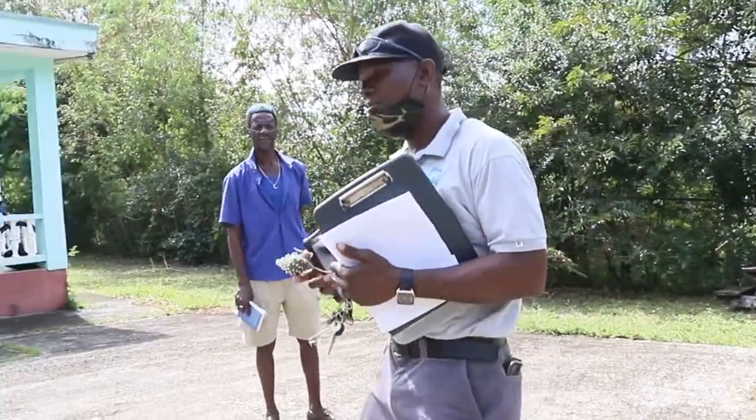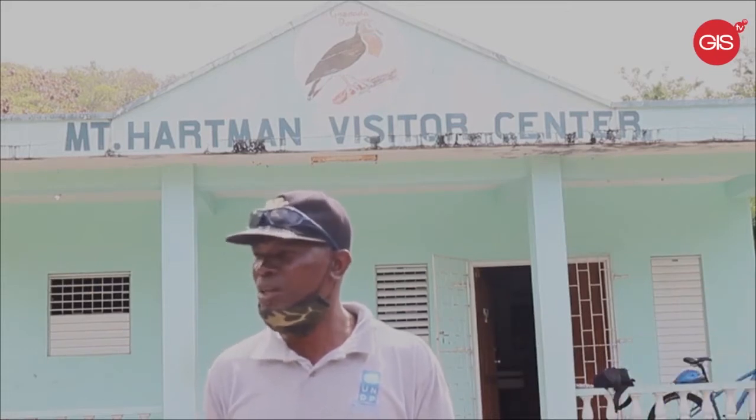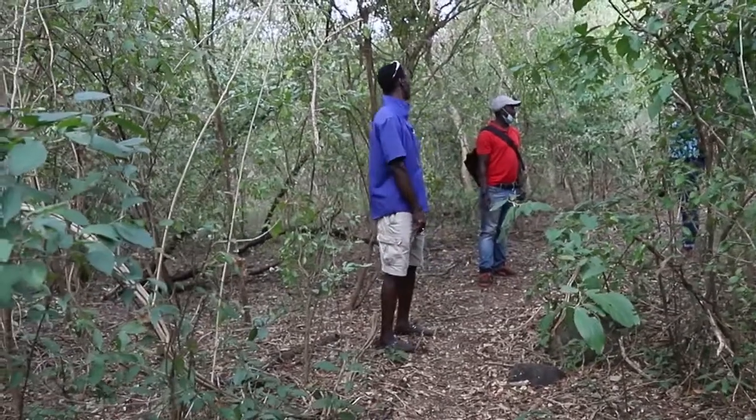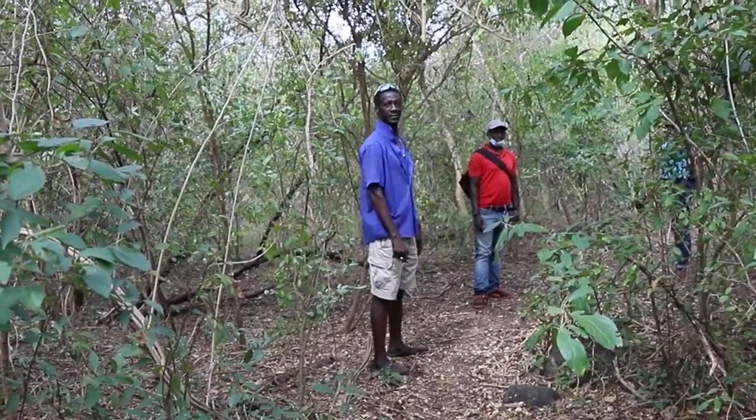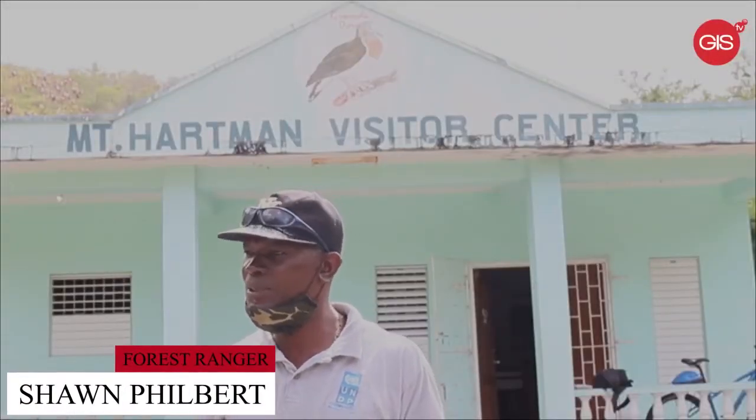After we collect that information, we bring it to the forestry department where they will process it and also disseminate it to the general public on the happenings. So the general public can give us assistance in even protecting the area. There is a decline in the dove population, and that is why we carry out all that survey — so we can put things in place to even beef up the population.